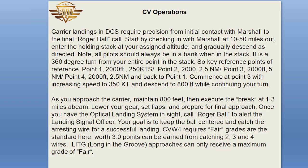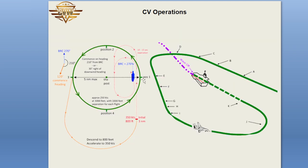CV Operations: carrier landings in DCS require precision from initial contact with Marshall to the final Roger Ball call. Start by checking in with Marshall. At 10 to 50 miles out, enter the holding stack at your assigned altitude and gradually descend as directed. Note: all pilots should always be in a bank when in the stack — it is a 360-degree turn. Key reference points in the stack: Point 1 — 2,000 feet, 2.5 knots; Point 2 — 2,000 feet, 2.5 miles; Point 3 — 2,000 feet, 5 miles; Point 4 — 2,000 feet, 2.5 miles, and back to Point 1.